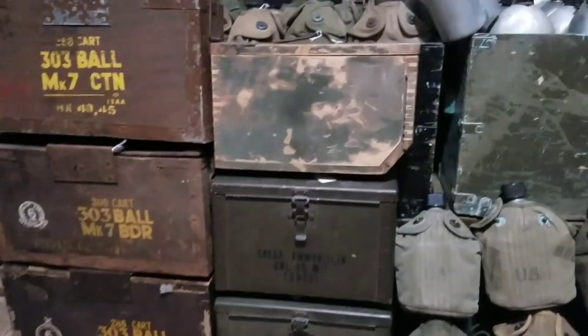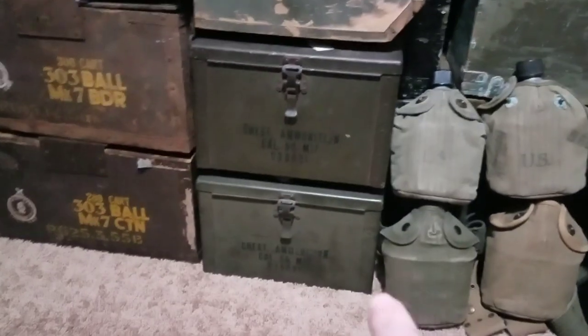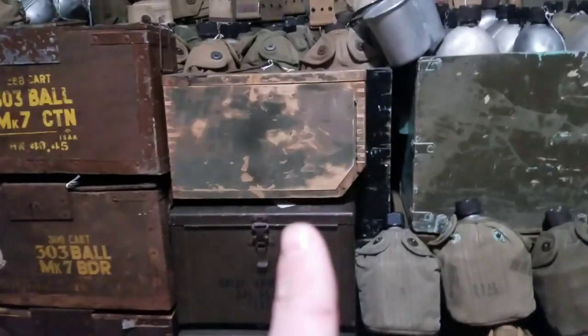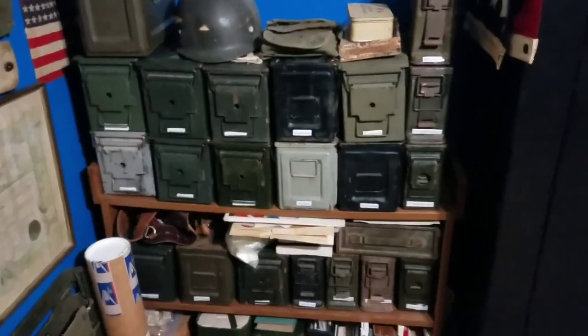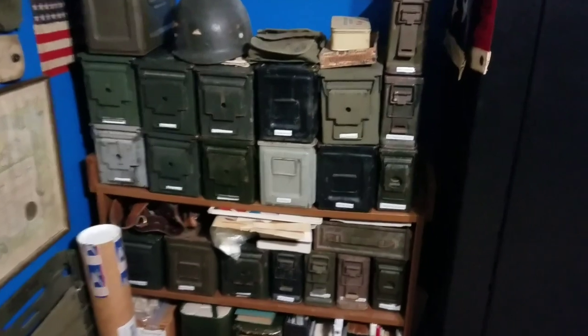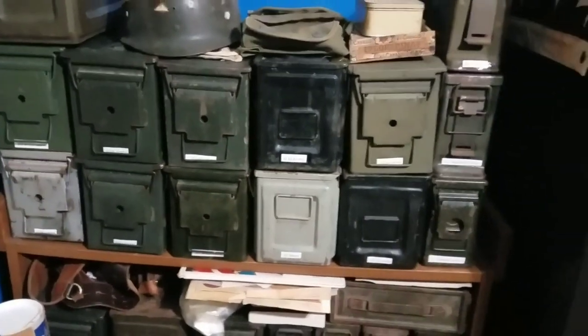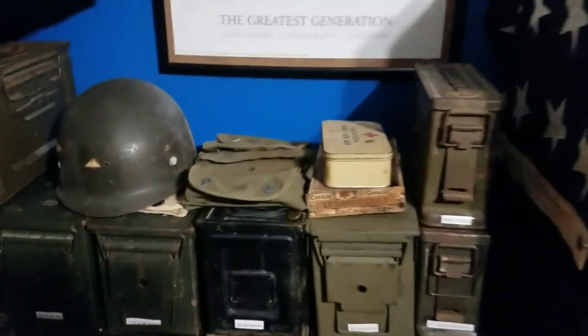Got some ammo crates down here — 303 British, these two M17s from early World War II, and then a World War I right there. Got a few shovels and an axe. This right here is my ammo box collection — I don't even know how many I have. I got a few big ones in the garage; altogether I think I got like 25 ammo boxes. I've got them labeled with the different caliber ammo that's in there for the rifles that I own and shoot. Just a few random things on the top and some books on the bottom.